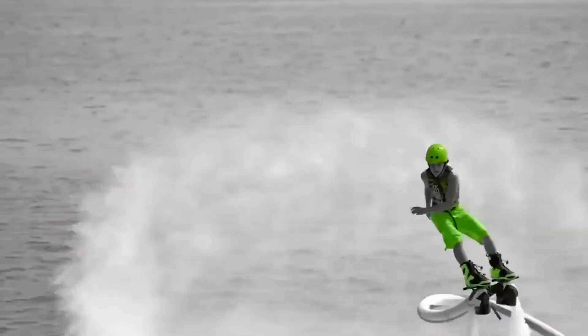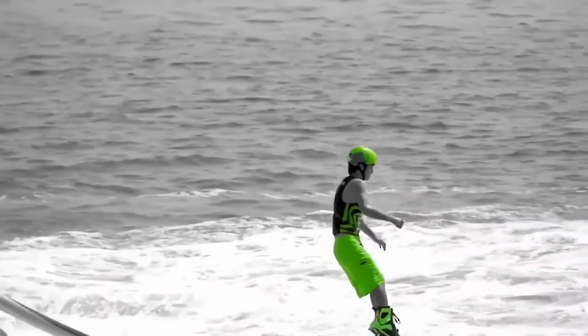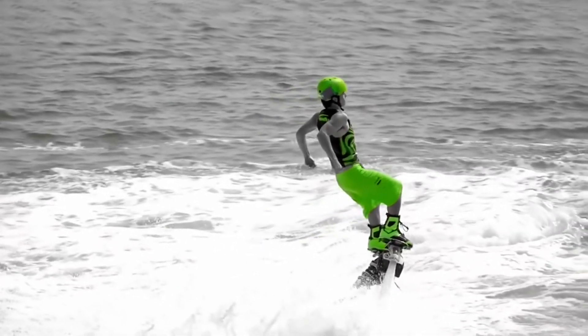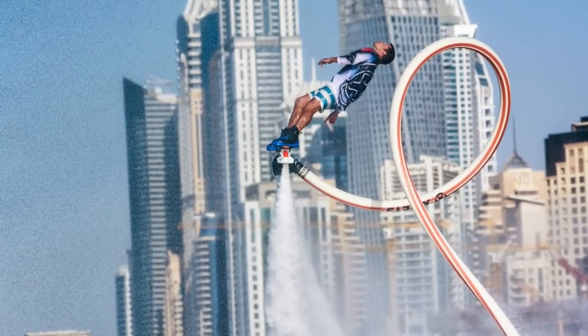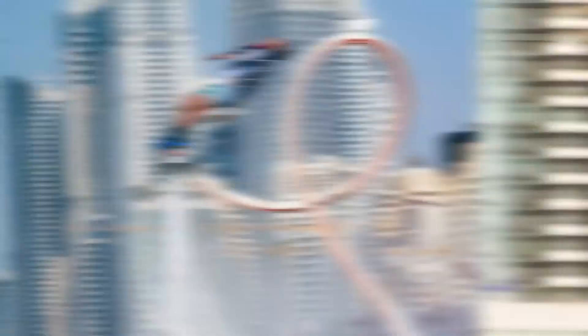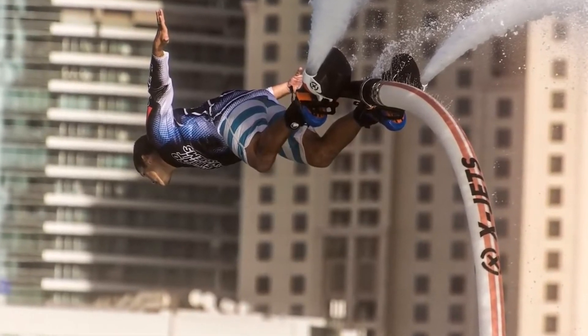Number 1: X Jets Jetblades. The last one on our list is the X Jets Jetblade. If you have experienced jetboard hydro flight and are ready to take your flying to the next level, the Jetblade is for you. Advanced riding means starting to experiment with tricks and maneuvers that take practice, experience, and properly tuned equipment to pull off.